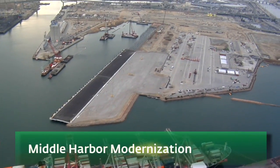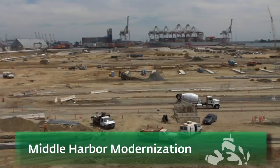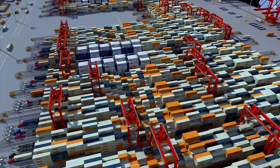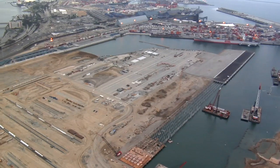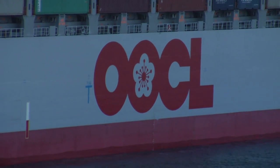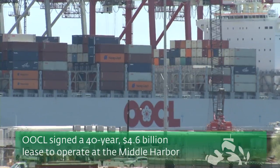On that list is the Middle Harbor Modernization Project. Construction of this $1.2 billion project officially kicked off in 2012 to create the greenest, most technologically advanced terminal the world has ever seen. It will combine two aging terminals into one 305-acre home for Long Beach Container Terminal and Orient Overseas Container Line, which signed a 40-year, $4.6 billion lease to operate at the site.